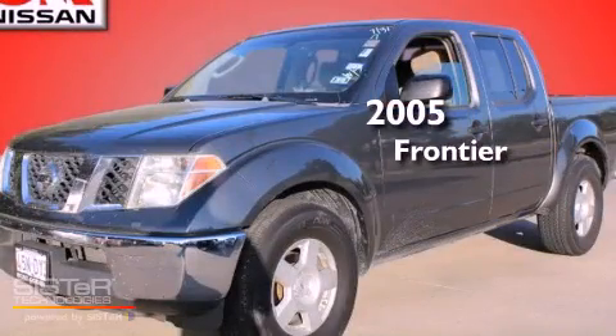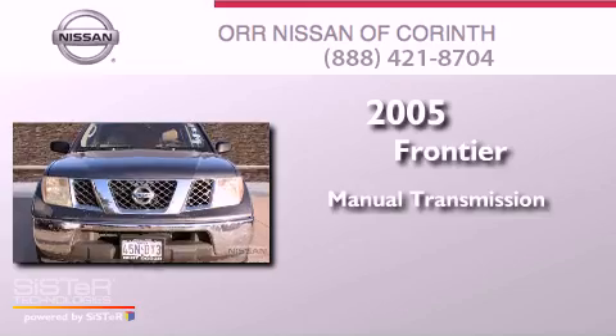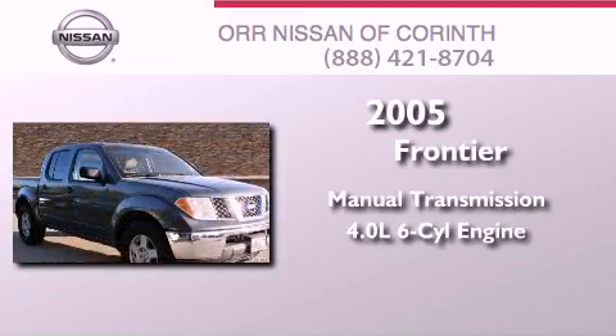This is a 2005 Nissan Frontier. This truck has a manual transmission and a 4.0L V6.